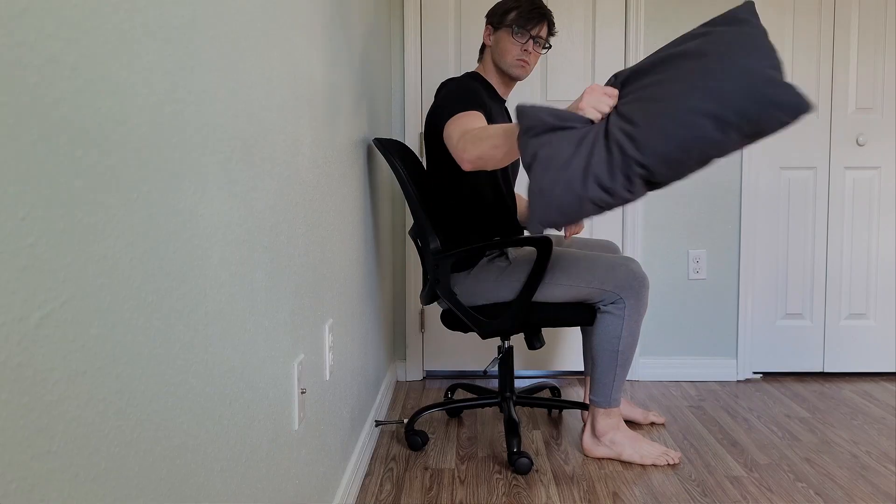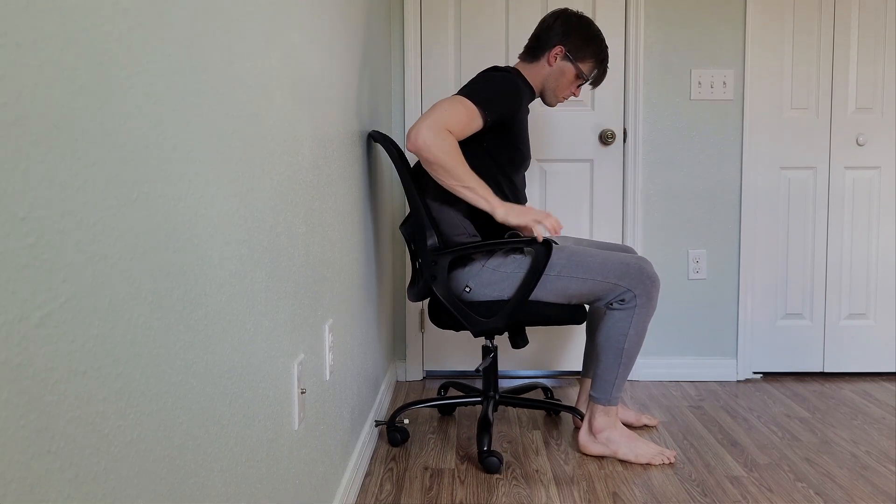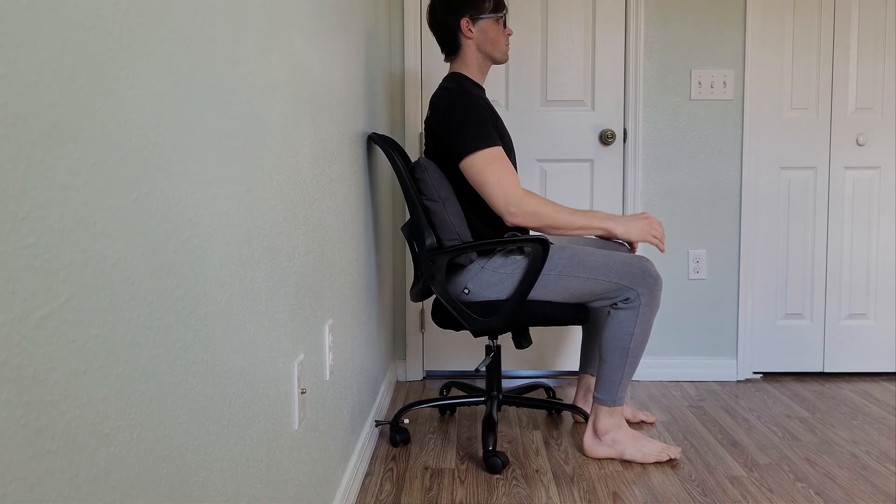Aim for a set of 10 tilts three to five times a day. Finally, tip three: ergonomic chair optimization. Your chair setup can make or break your back. Ensure that your chair supports the natural curve of your spine, with your feet flat on the floor and your knees at a 90-degree angle. Consider a lumbar roll or a small cushion for extra support in your lower back's curve.